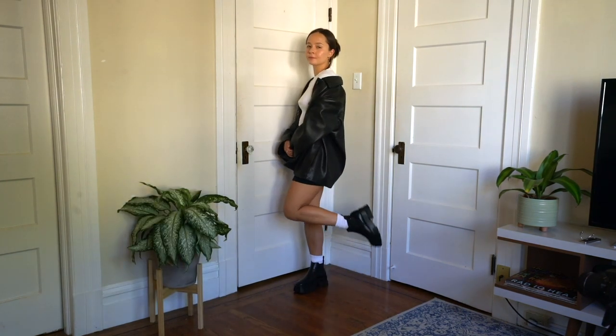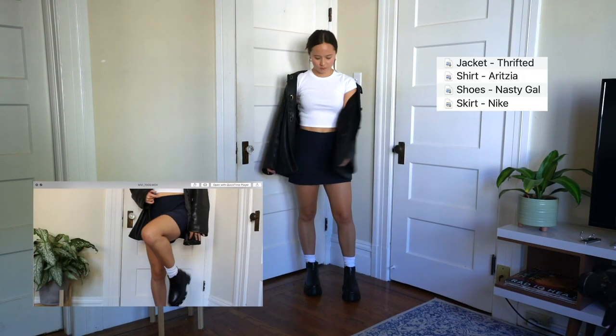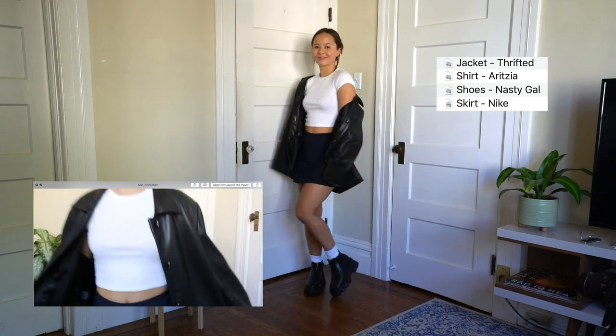This is a very Pinterest outfit. Tennis skirts are really popular right now — I got this one from a thrift store, it's Nike. It has some little shorts underneath which makes it foolproof for doing errands and bending down; you won't flash the world. I made it a little bit more dressy by adding a leather jacket and boots.